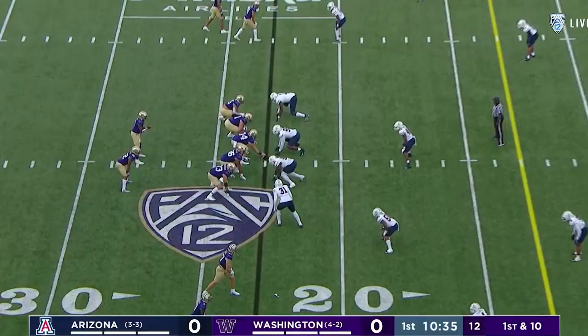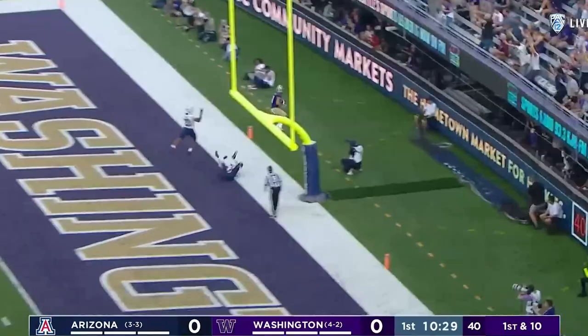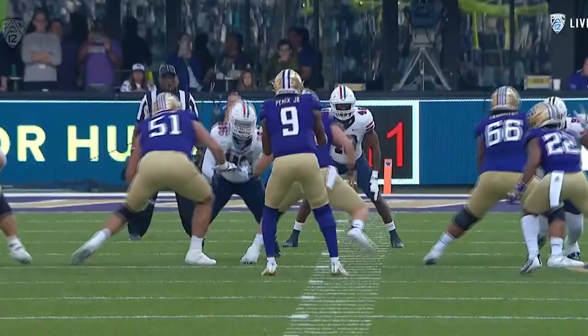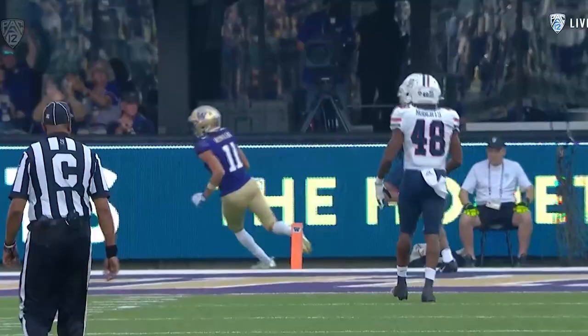Cam Davis the back. Penix takes the shot — touchdown Washington! Michael Penix Jr. looking to his right, pump fake, works back to the post and does it for the seventh straight time. Touchdown.